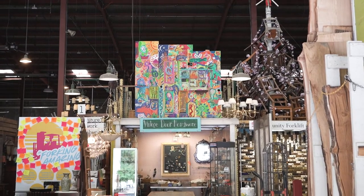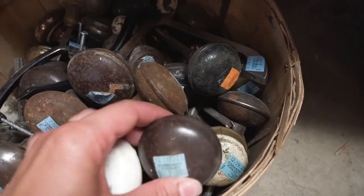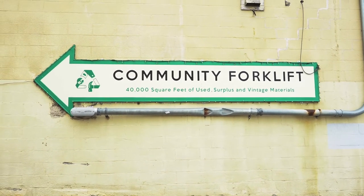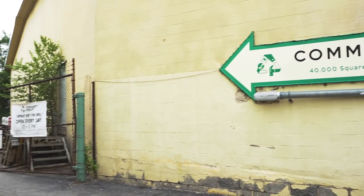Hey guys, it's Rae here at allofourhomes.com and today I want to take you along with me for an antique shopping haul. One of my favorite places to look for things for our 1905 Folk Victorian farmhouse while we're renovating it is Community Forklift.